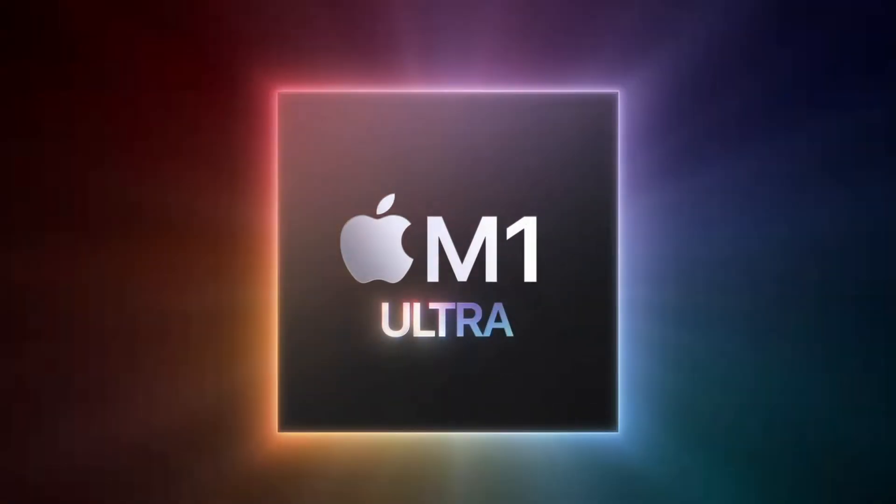Apple really is changing the game for video editors and all their computers now are so good that you really can't go wrong. So buy whatever fits into your budget. My friend uses the cheapest Mac Mini you can buy and he's a professional video editor, and though it may be a bit slower at times than my MacBook, it still works great for him. So like I said, you just really can't go wrong.